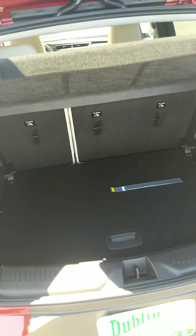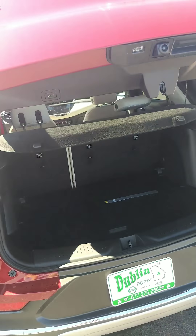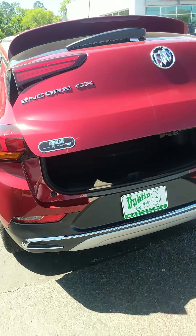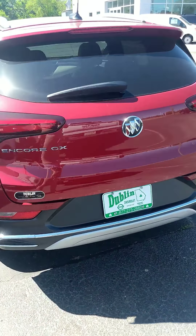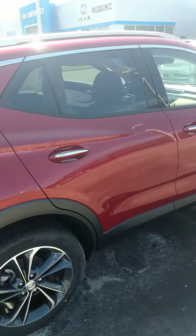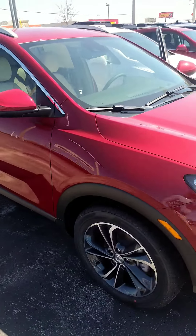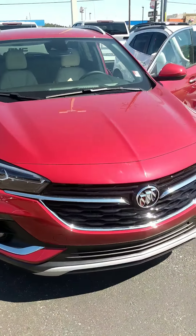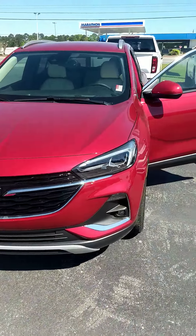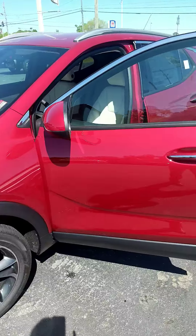The Encore GX is brand new for 2020. I'd love to sell you the first one from right here in Dublin, so give me a call at 478-275-2660 and we'll set aside a day and time for you to come by and take a look at it in person. Again, my name is Jason from Dublin Chevrolet GMC Buick, 478-275-2660. Thank you ma'am, talk to you soon.